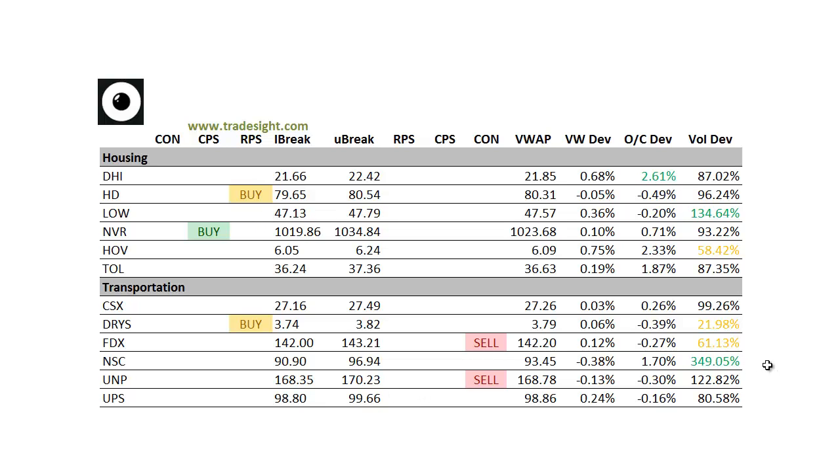Moving on to the transports — big volume bump in Norfolk Southern (NSC). That one's 1.5% above the day's open, but no signal with that one unfortunately. UNP is trading pretty good volume and will probably qualify for a volume bump before the close, but that one's got a contra candle to the downside.